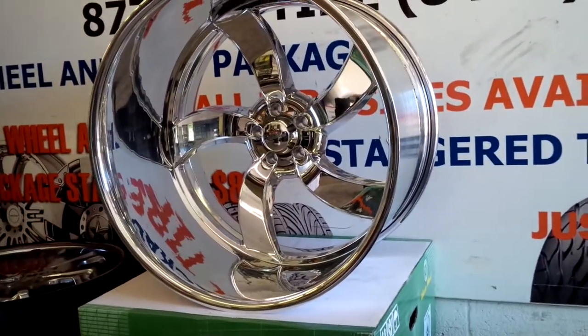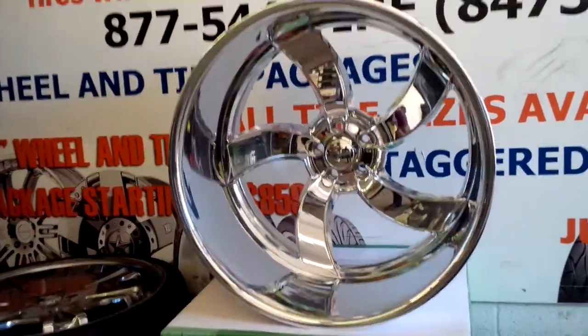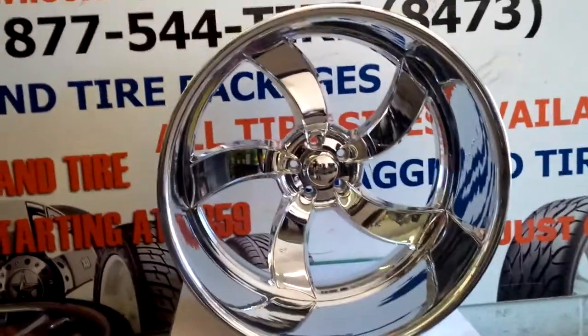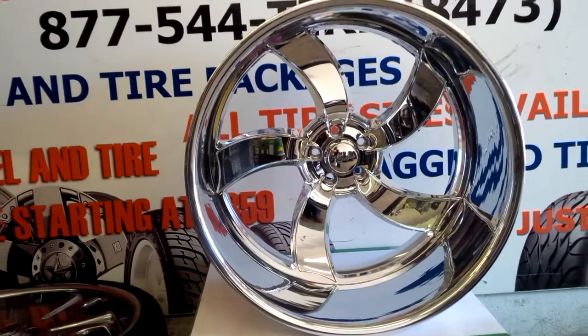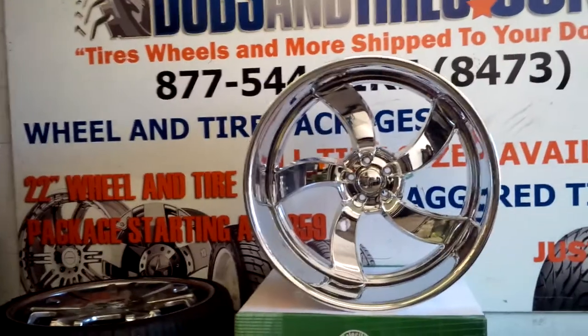You can find these online at DobsonTires.com or call us at 877-544-8473. These wheels take about 6-8 weeks to make. We can custom build them to fit your car, your backspace, and however you want it, however you need it.